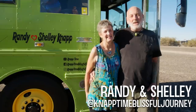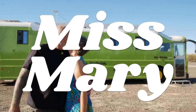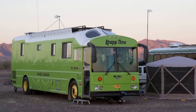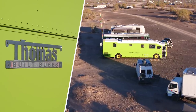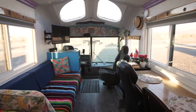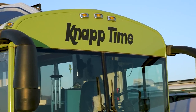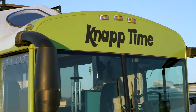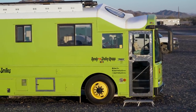Hi guys, I'm Randy Knapp. And I'm Shelly. And we'd like to welcome you to our home, Miss Mary. I used to play with Barbie dolls and I would get a shoe box and turn it into a motorhome. So she would go traveling up and down our hallway. I had no idea I was planting the seed for this lifestyle.